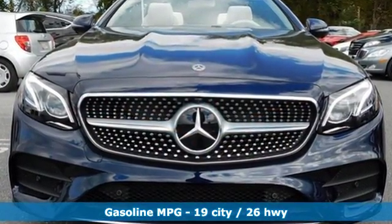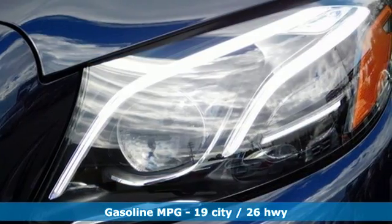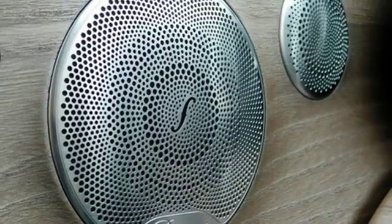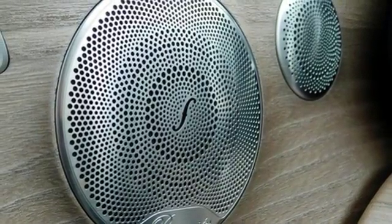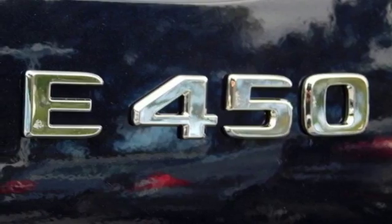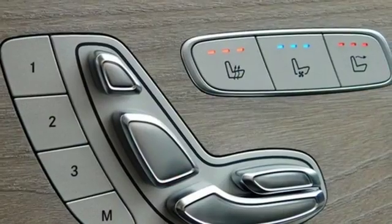A great vehicle is comprised of great features, like these: integrated navigation system, power heated mirrors, front heated leather bucket seats, auto dimming rear view mirror, and dual zone climate control with automatic transmission.